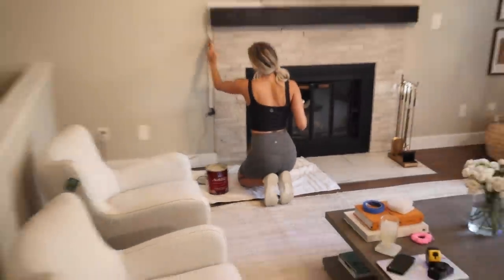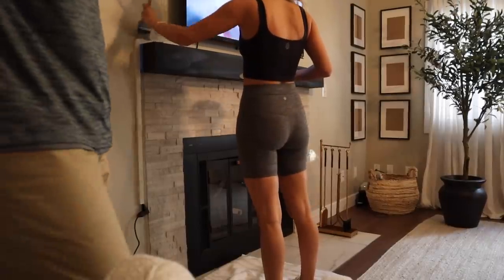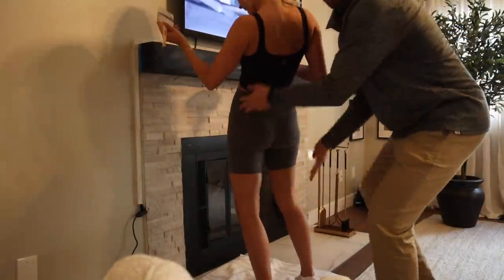Playful ending with Dylan — goofing around, showing off something on her wrist, asking if he thinks what she's doing is fun.